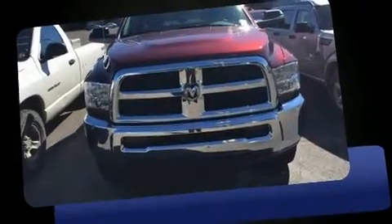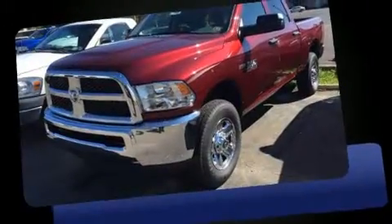Take command of the road in the 2016 Ram 2500. It features four-wheel drive capabilities, a durable automatic transmission, and a powerful eight-cylinder engine.